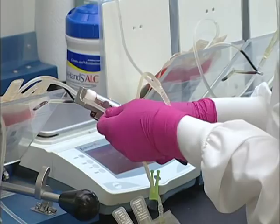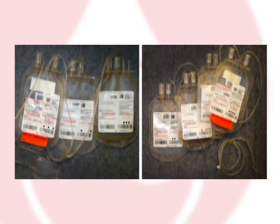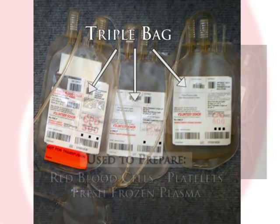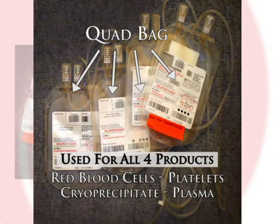Depending on inventory levels and patient need, collection staff will be instructed to use either triple bags or quad bags. A triple bag makes it possible to make red blood cells, platelets, and fresh frozen plasma. A quad bag allows for production of red blood cells, platelets, cryoprecipitate, and plasma. The bags provide a sterile, closed system that is used throughout the entire component production process.